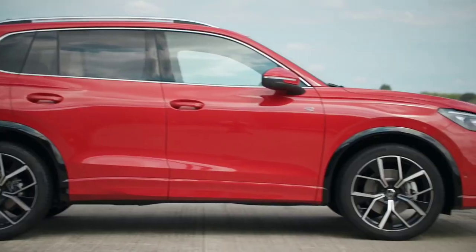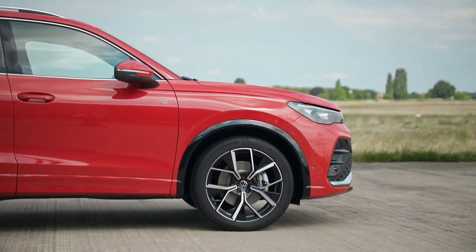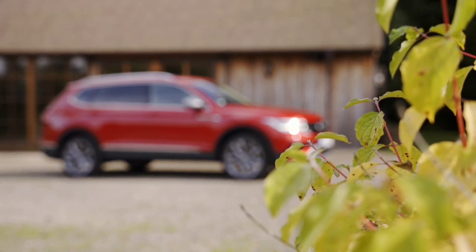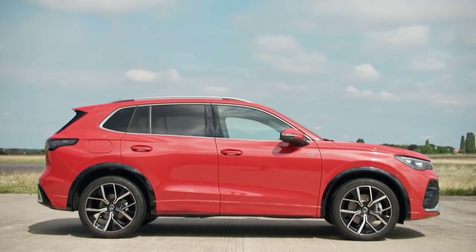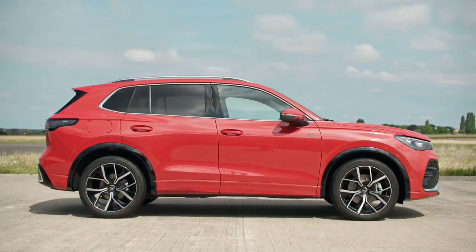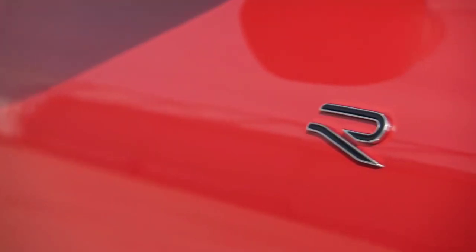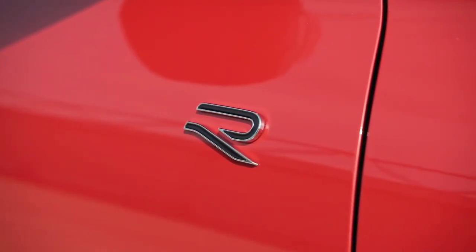When it comes to dimensions, the Tiguan boasts the same wheelbase of 2,681 millimeters, but manages to offer an extra centimeter of knee room for rear passengers and another 33 liters in the trunk, where the total capacity reaches 648 liters.